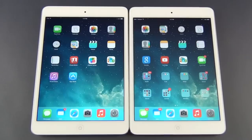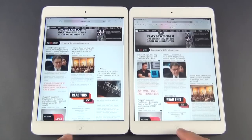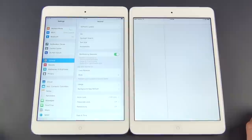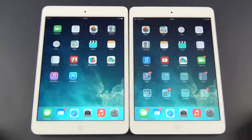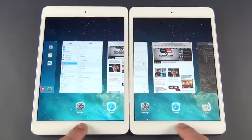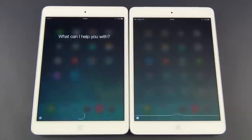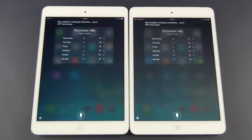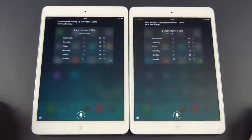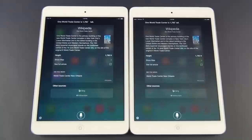To give you an idea of performance gains, here we have Safari — scrolling through it, the retina model on the left does perform better. Minimizing the app is quicker, and bringing up Settings loads faster. The non-retina takes a little longer. Pressing the home button also responds more slowly on the non-retina. Bringing up the recent app switcher is quicker on the retina. We can also test Siri: 'What's the weather like tomorrow?' — nice weather coming up, 46 degrees Fahrenheit and sunny. 'How tall is the new World Trade Center?' — One World Trade Center is 1,792 feet tall.